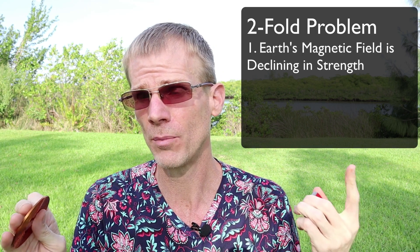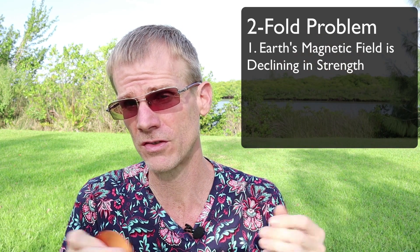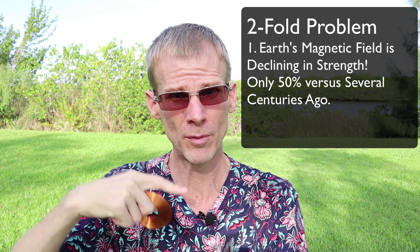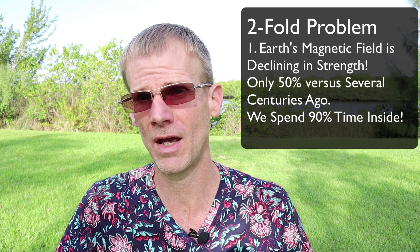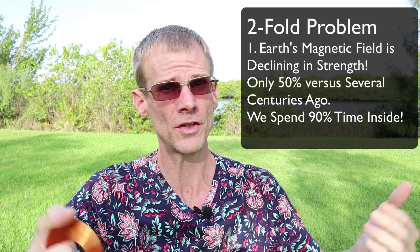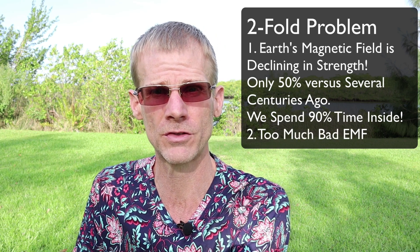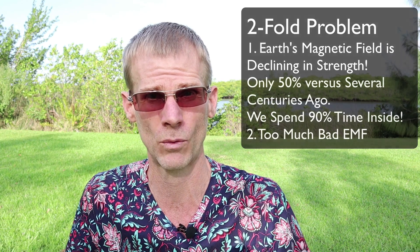Right now there's a crisis on planet Earth — a two-fold problem. We're not getting enough of this natural Schumann resonance and geomagnetic frequencies. Number one, the Earth's magnetic field is declining — about 50% of what it was just several centuries ago, and some studies show it was once 20 times what it is now, possibly due to a pole reversal. Second, we spend 90% of our time indoors, shielded from these natural magnetic fields, while getting too much electrosmog from cell phones, Wi-Fi, and cell towers.